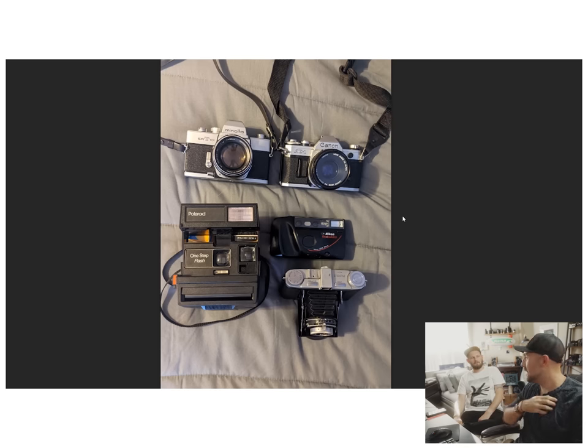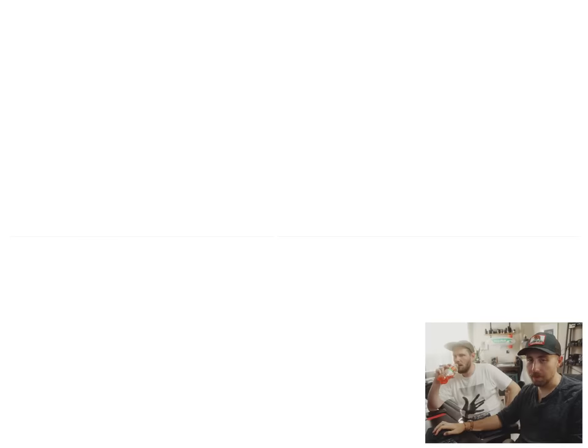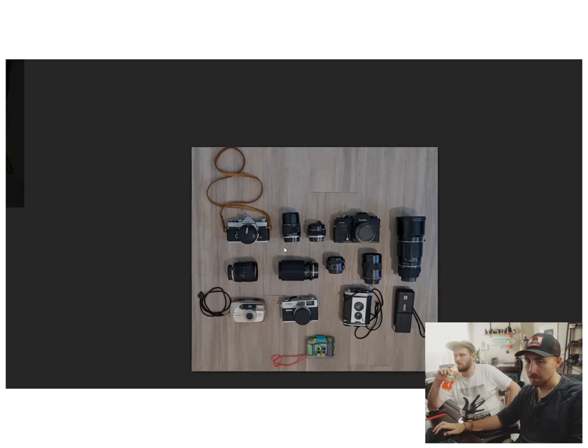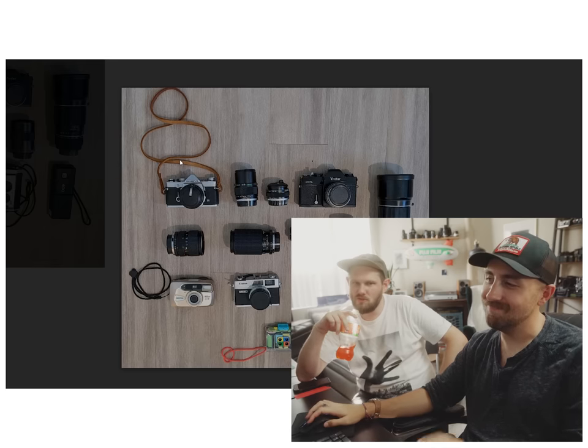I don't want to diss anyone's collection too hard, but... are we supposed to be nice? I really like that strap on the Olympus up there. This isn't the strongest camera collection we've seen. We're also jaded.